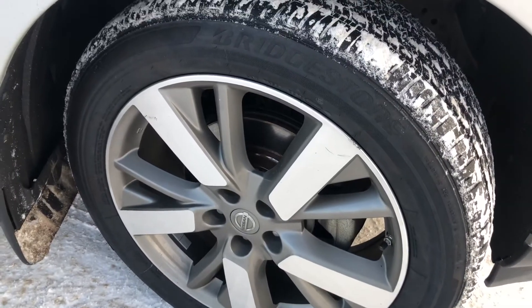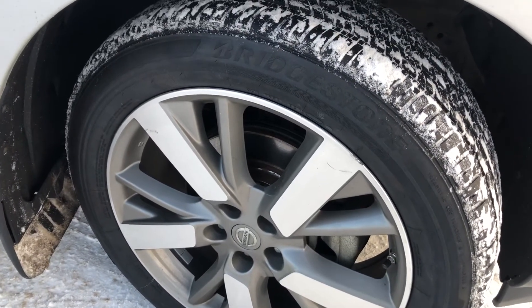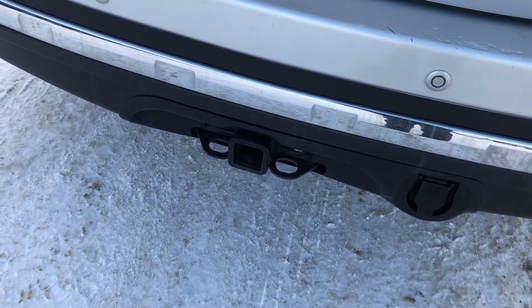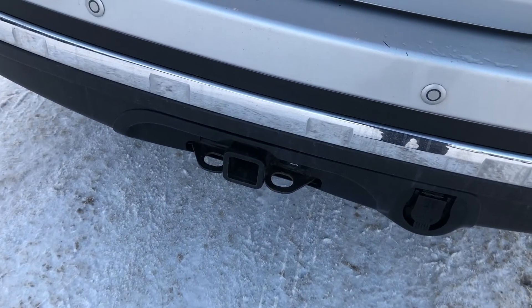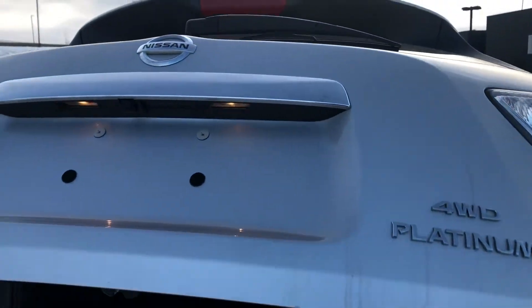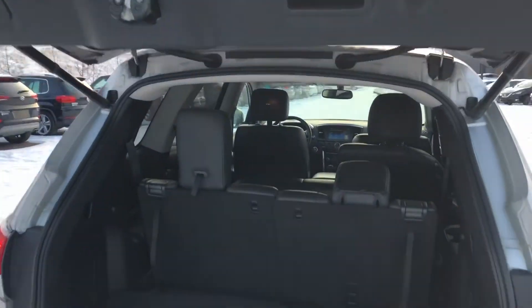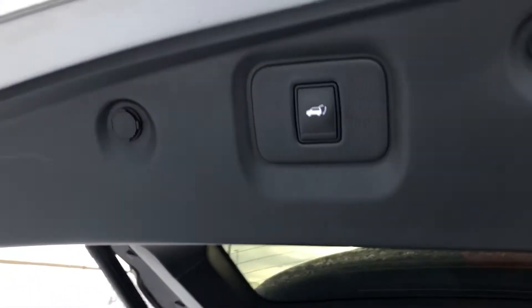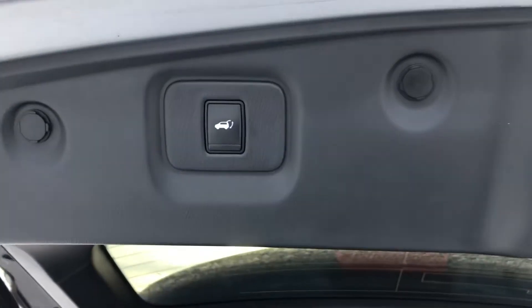And a block heater already. So this bad boy is actually sitting on some 20-inch Bridgestone tires. This one does have a tow hitch in the back if you do any towing. It does come with an automatic liftgate, tons of space, third-row seating as well, and with the push of that button right there it closes by itself.